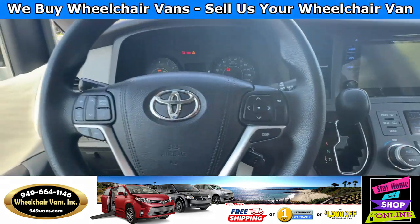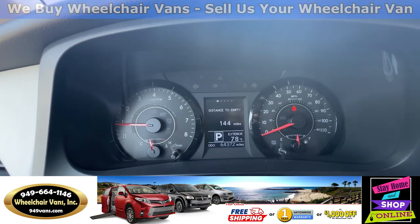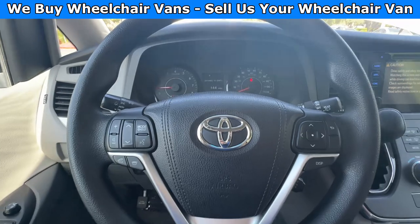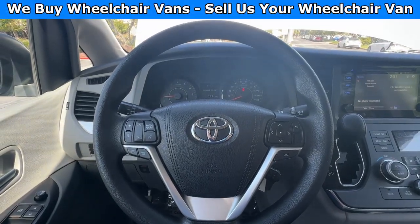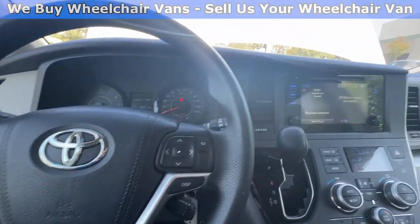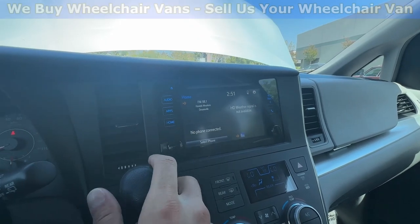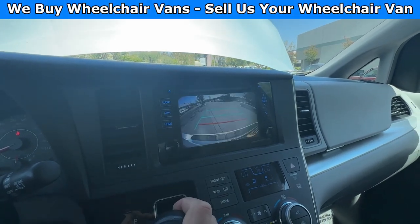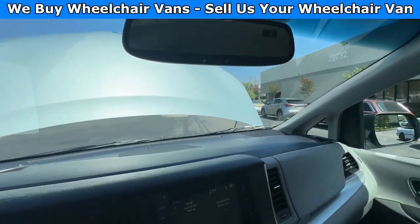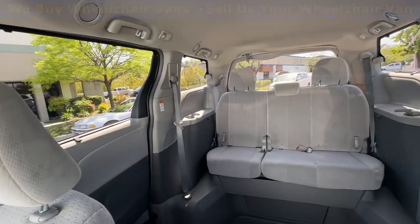Let's go ahead and start up the van. This van has 64,000 miles, and some features it's going to have are the radio controls on the steering wheel. You also have the cruise control, and over here you have the touchscreen infotainment system with a backup camera. You also have the buttons to program your garage, and over here is the view of the back seats.